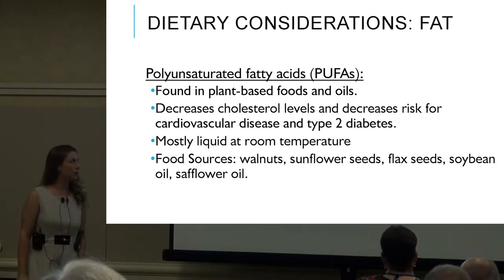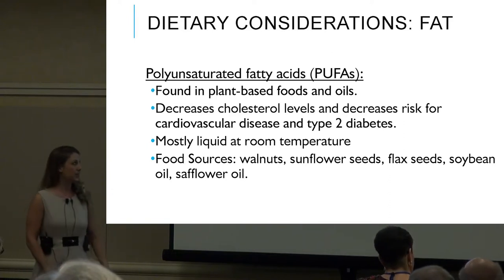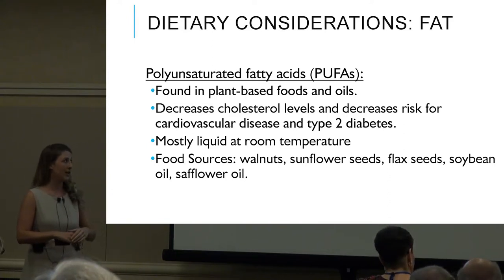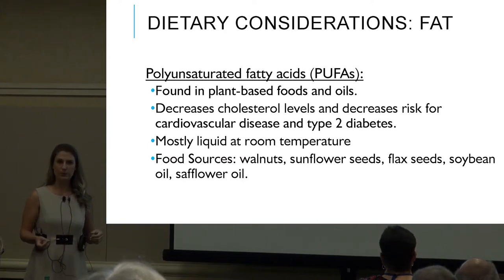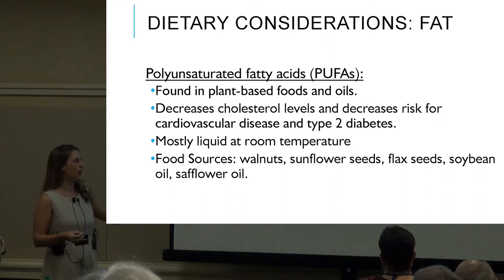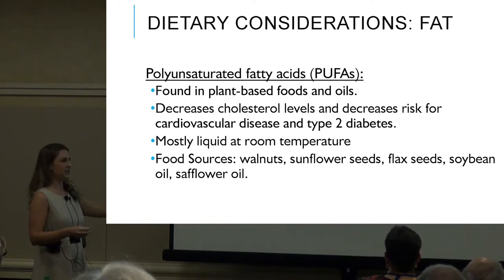Then we have PUFAs, our polyunsaturated fatty acids, also found in plant-based foods and oils. They decrease cholesterol levels and risk for cardiovascular disease and type 2 diabetes. They're mostly liquid at room temperature — walnuts, sunflower seeds, flax seeds, soybean oil, and safflower oil.